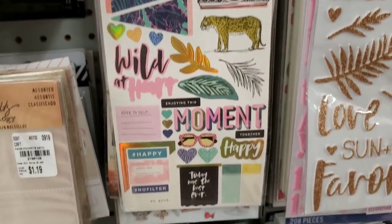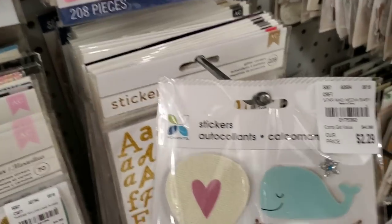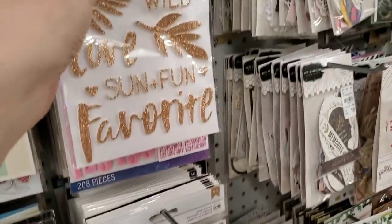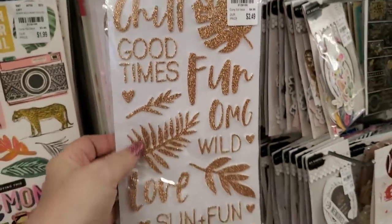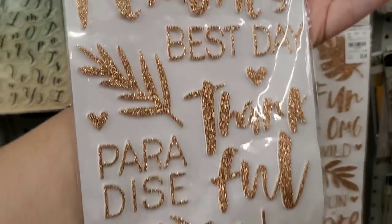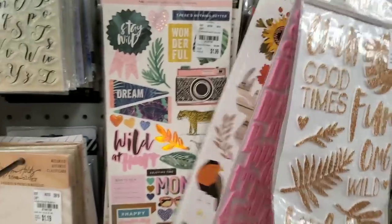There are some Wild Heart stickers. We have these stickers here that I've never seen before. This is pretty — look at these, it's so pretty. I love the color and it's double-sided. It's really cute, beautiful colors.